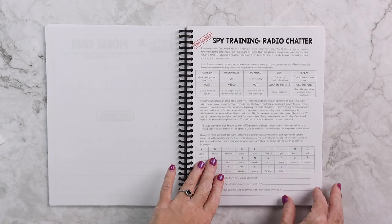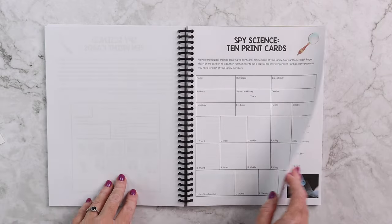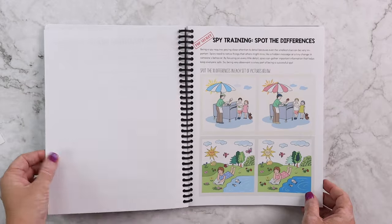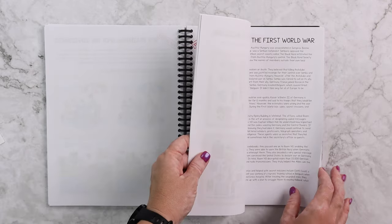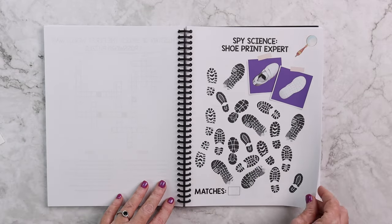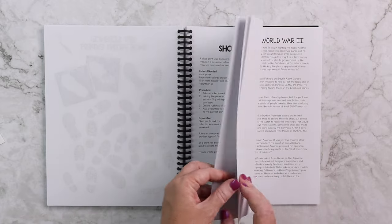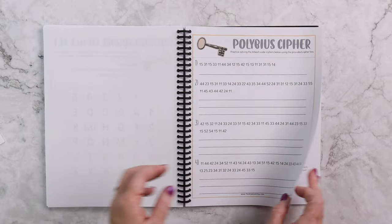Now you kind of have an idea of what it looks like. On every five-day rotation we have spy training for things like radio chatter, spy science with fingerprints and dusting for prints, brain training like spotting the differences and finding hidden objects. Another spy science is shoe print experts — we have some forensics and you're going to create your own shoe print catalog. There are also lots of different ciphers and code breaking activities.